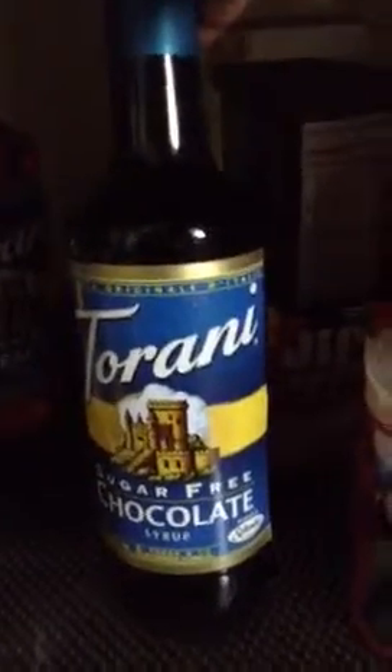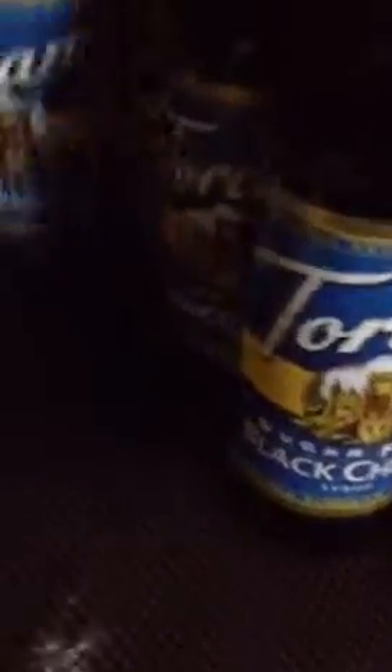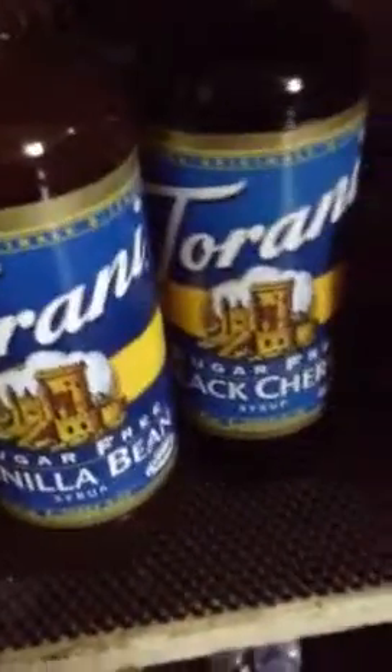My Torani syrup collection — this is the sugar-free chocolate. I got these from Smart and Final. I also have peach, strawberry, black cherry, caramel, and vanilla bean. I like to put them in yogurts, cottage cheese, flavored water, or whatever you want to do. I'm going to get some more of these — I want the whole collection. I'm a shopaholic, so I can't help myself.